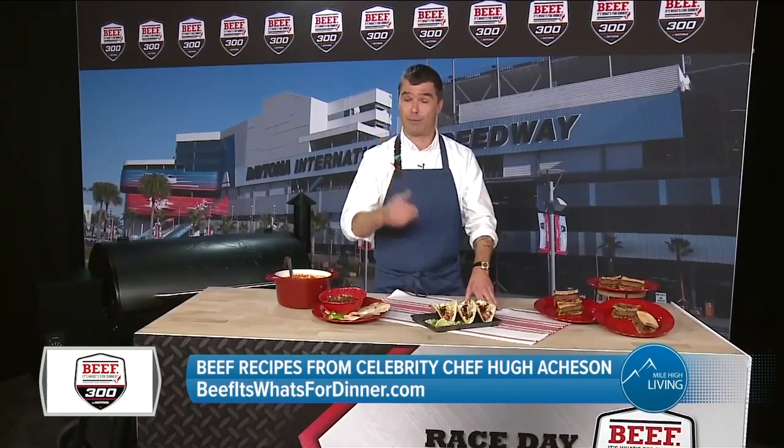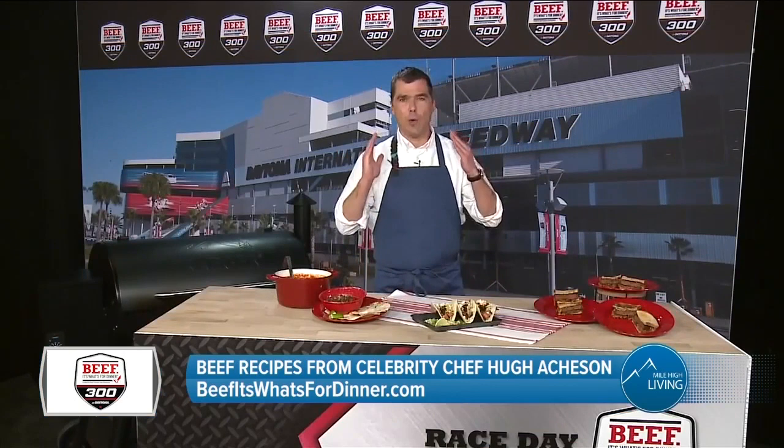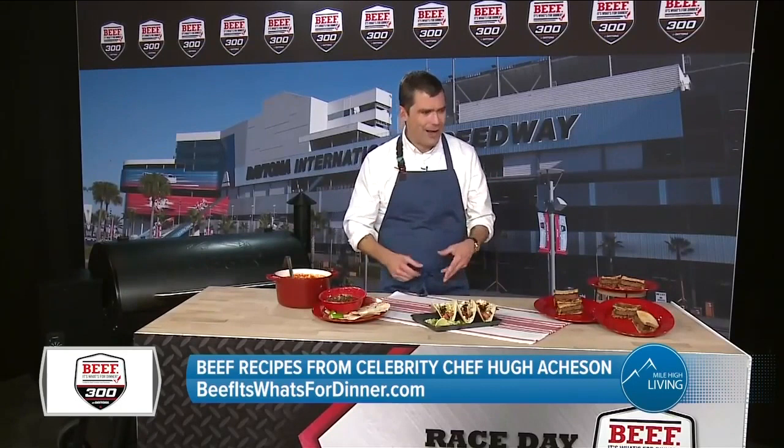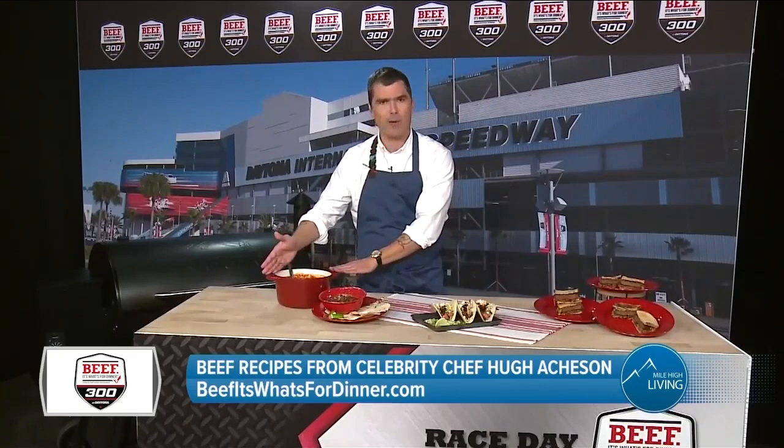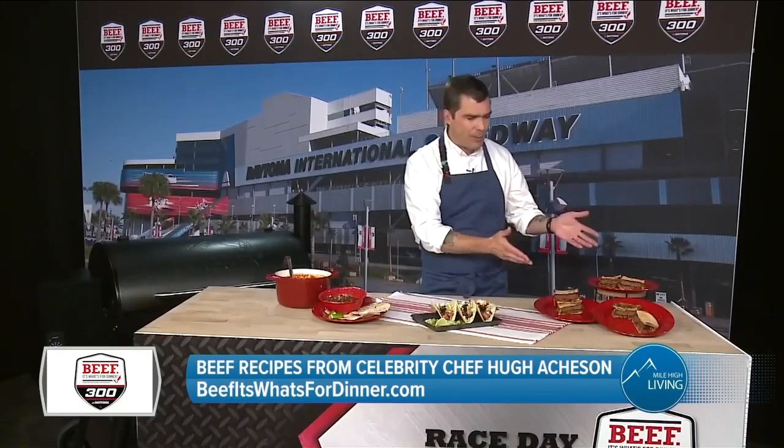Every single recipe looks delicious. What are your tips for the perfect tailgate? I think you just want to get organized — we cook best when we're free of anxiety. Think like a chef: have everything lined up. The chili you make a couple of days ahead, reheat it, and it's good to go. Big pot of chili with a beautiful spread of condiments and you've got a meal. For the tacos, cook the beef last minute, but everything else can be organized and made ahead of time — so it's really worry-free.